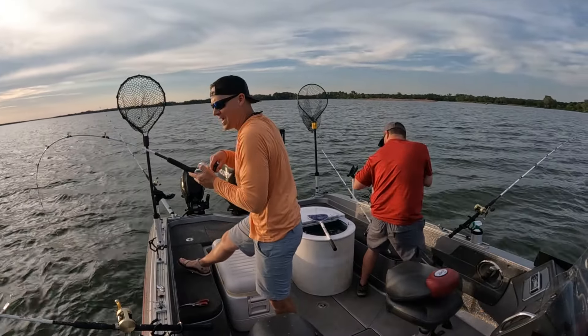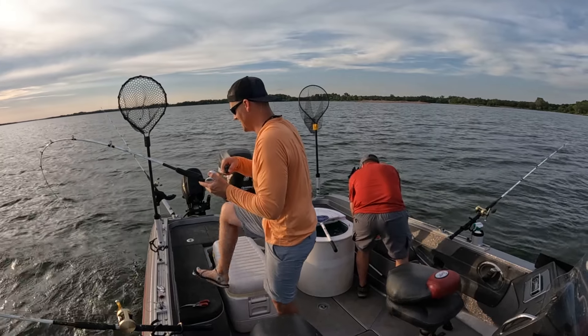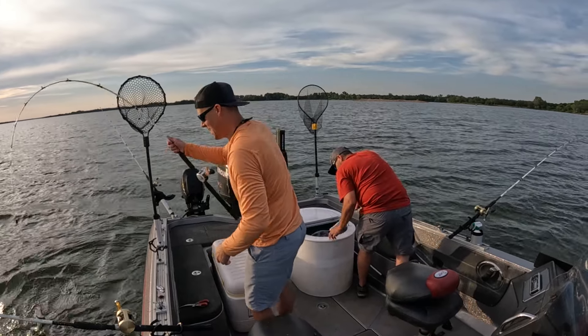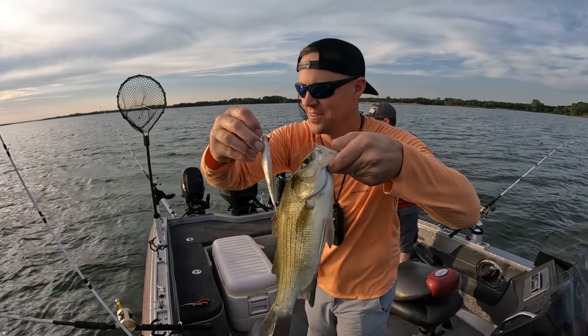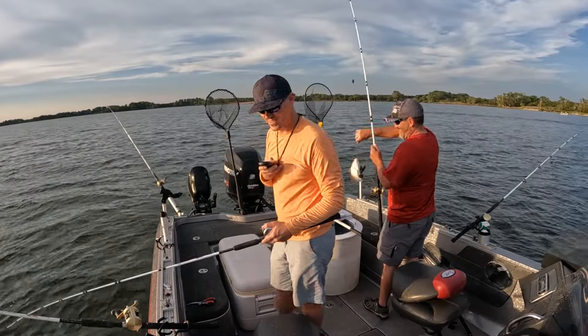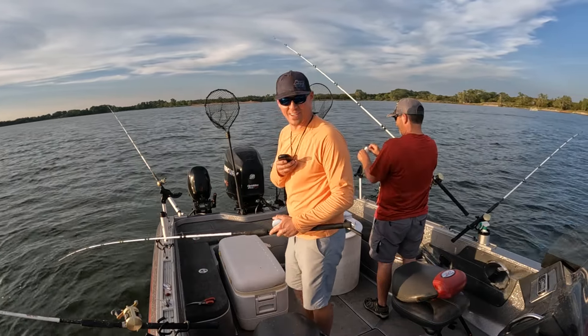Oh, I got one on here — he was just sucking on it, must be a cat. Look at this, on a big old bait. Look at that — look at the bait size compared to this fish! Isn't that crazy? Wild. Drum like those small ones, man.